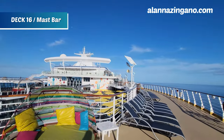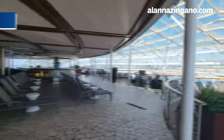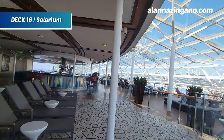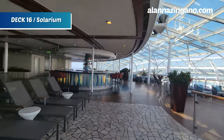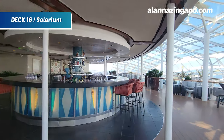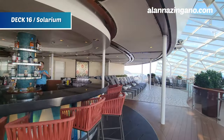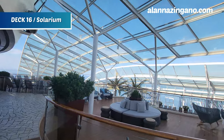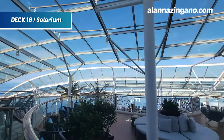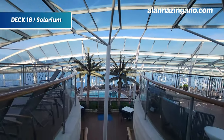We have now arrived at the Solarium, your own quiet oasis. This area is pretty cool because it's 16 and up — an adults-only area. They're setting up the bar here, and it's actually two floors, so there's unlimited space to hang out and lounge. We're at the very forward of the ship and we'll take a look at the other floor.